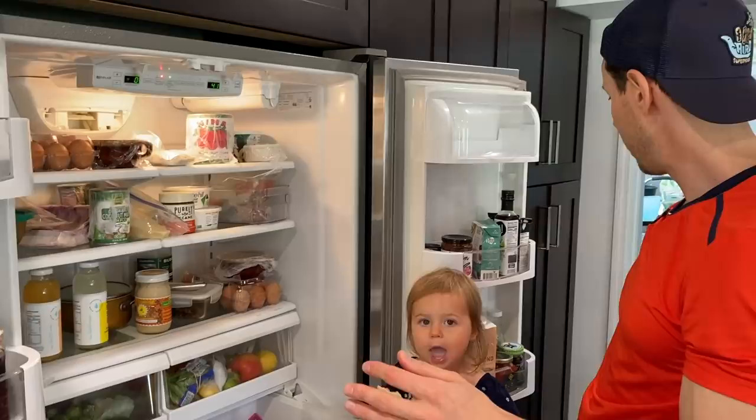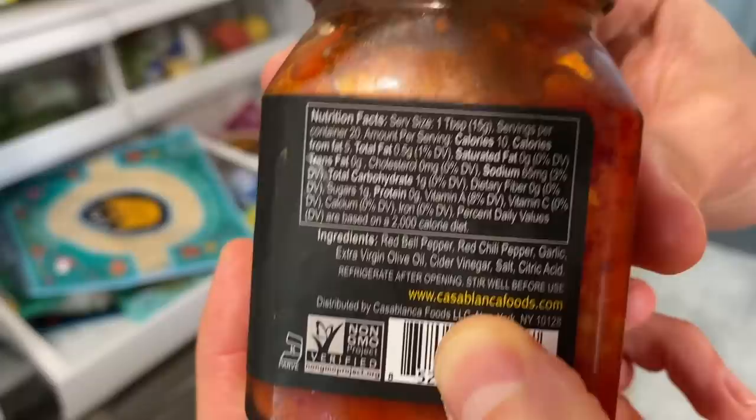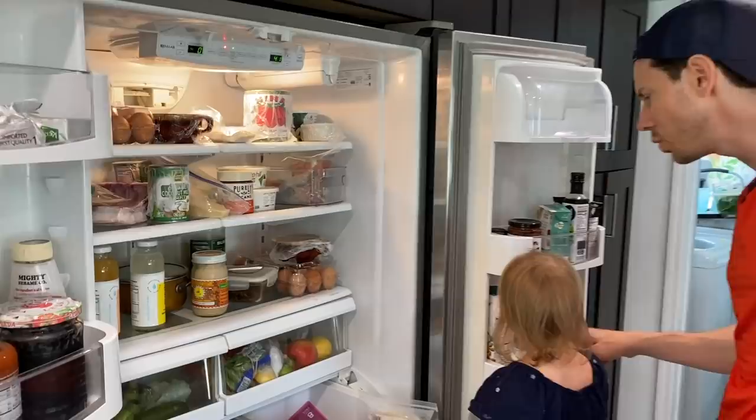This is such an underrated condiment people don't know about — harissa. Harissa is a North African pepper spread and Mina is such a cool company. Look at these ingredients — it's actually made with extra virgin olive oil. I talk about it in my new cookbook because it's a great store-bought ingredient and we do tons of stuff with that.